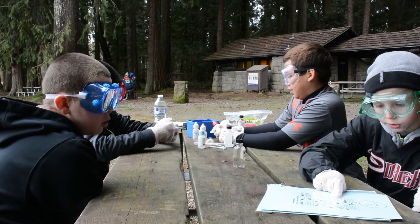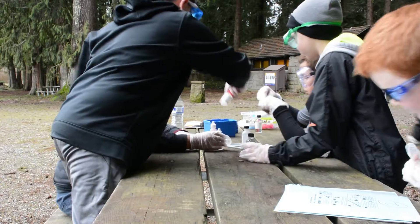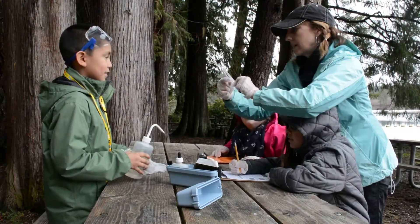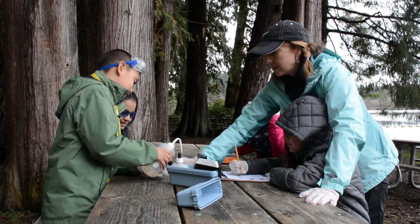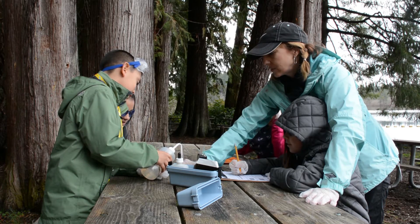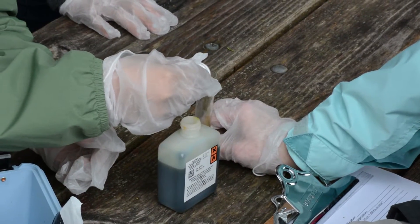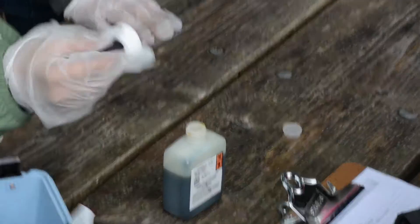We have to add 8 drops of sulfuric acid. A student asks, "Is it going to explode?" The teacher replies, "No, honey — I wouldn't have you do anything that would explode." The teacher then guides the student, asking, "What does it say to do, Katie Jo?"